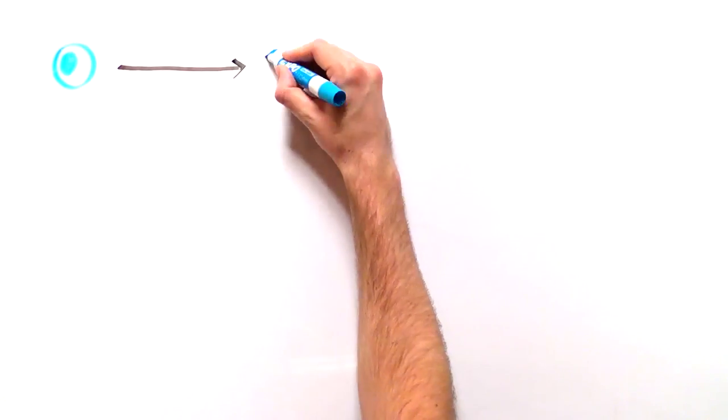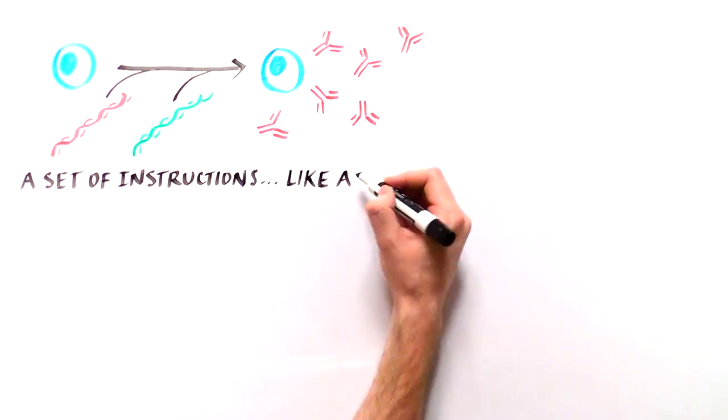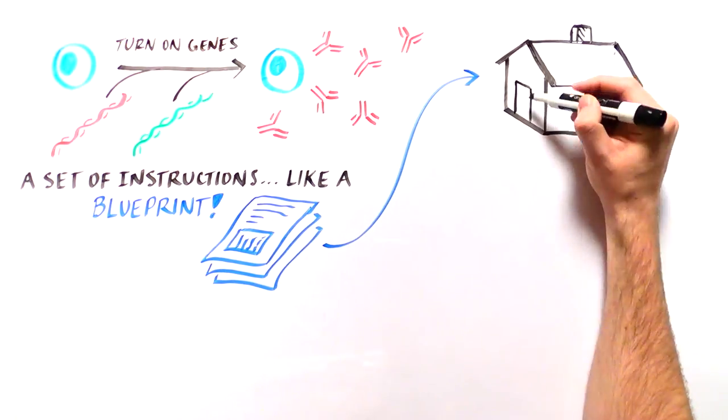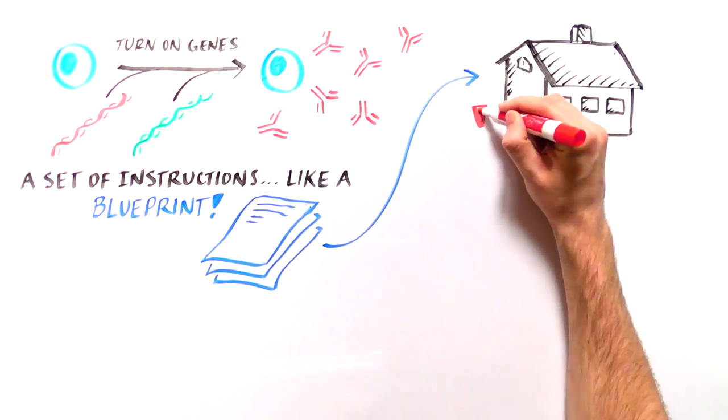To be able to develop and function, cells of the immune system follow a set of instructions and turn on specific genes. This is much like how you would use a blueprint when building a house. If a detail is left out of the blueprint, you may end up with a house without a door.